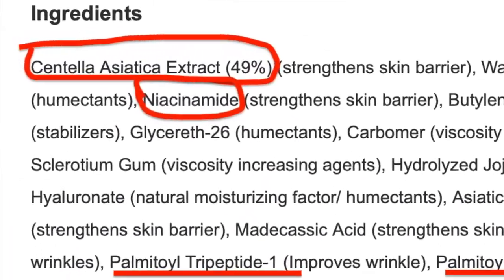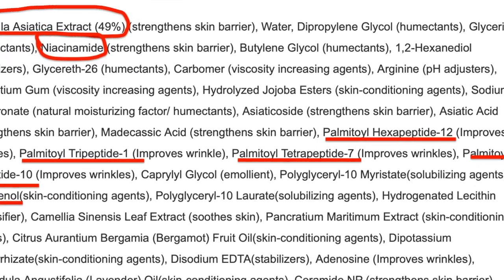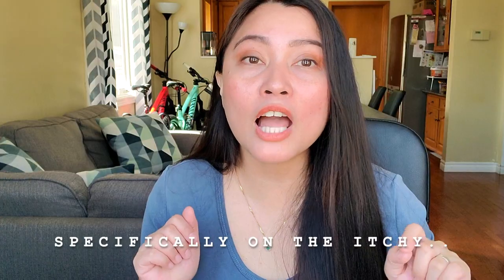The centella green level buffet serum has a whopping 49% centella asiatica extract, plus peptides that give you radiant skin, my favorite brightening ingredient niacinamide, and panthenol. It has a strong tea smell that caught me off guard at first, but it goes away right while you're still applying it, so the smell will not stay on your skin. I used this every day for a week and it really helped with my skin redness, especially in the cheek area where it was really stubborn.